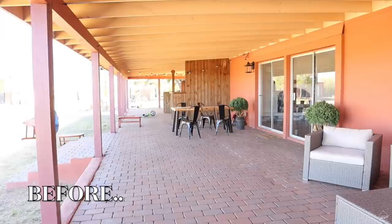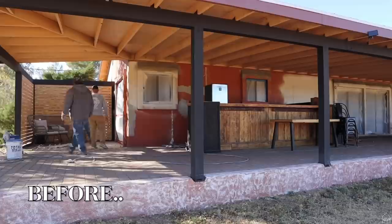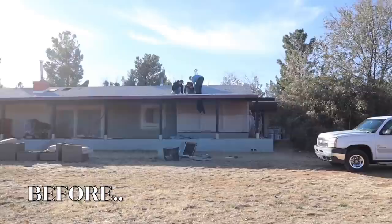Here are a few clips of what this porch looked like before. I don't have any good before footage so I just had to pull a couple of clips from a few videos, but this gives you a good idea of the process it's been through, what it looked like before, and then you'll get to see what it looks like now. It is quite the transformation.